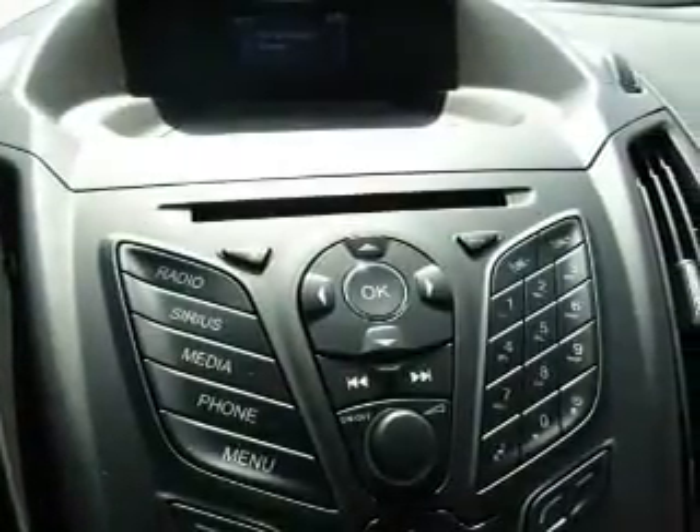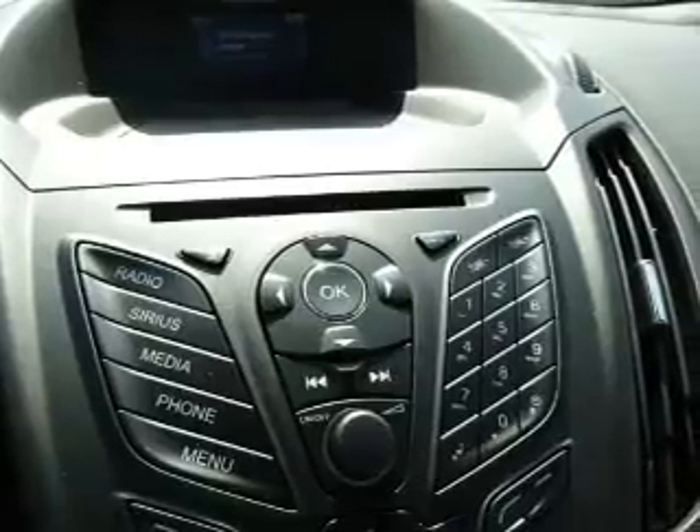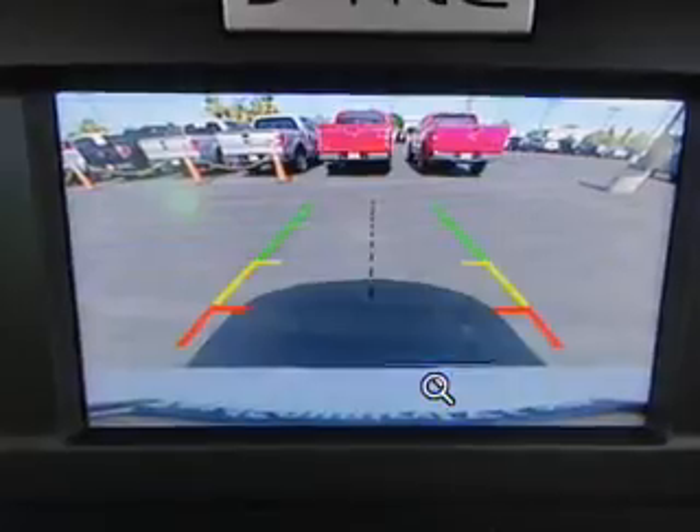Inside you'll find Bluetooth connectivity, a premium sound system, a backup camera, front airbags, an adjustable tilt steering wheel, power seats, cruise control, a trip computer, an MP3 player, and power outlets — great quality at a great price.